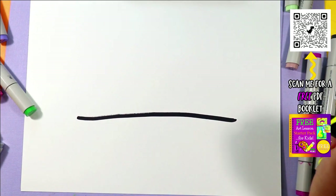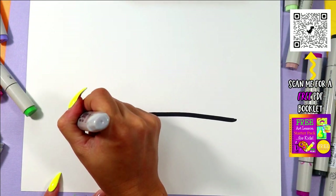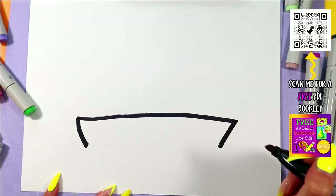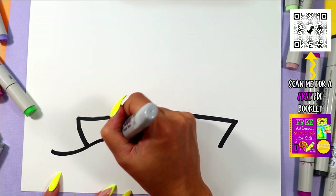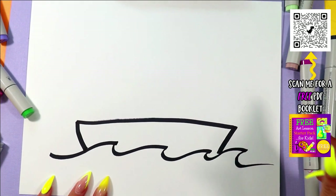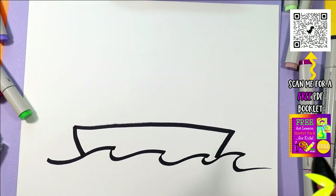Draw a straight line around the bottom, connect it with two diagonal lines down, and add some waves across. Look at that — we already got some structure!